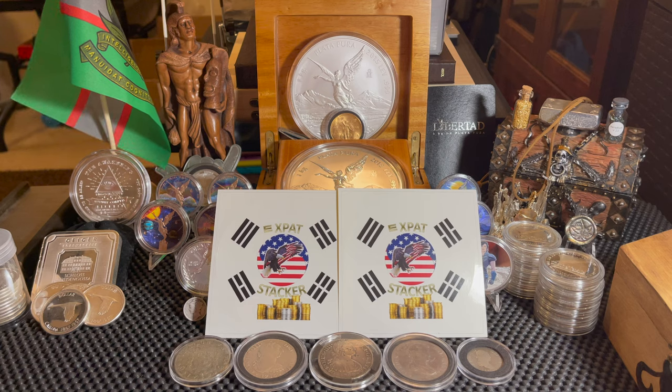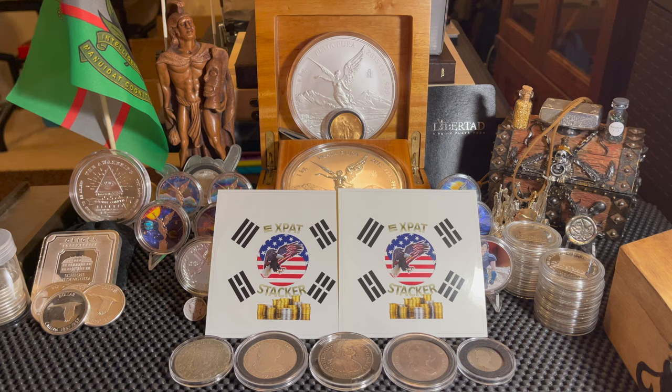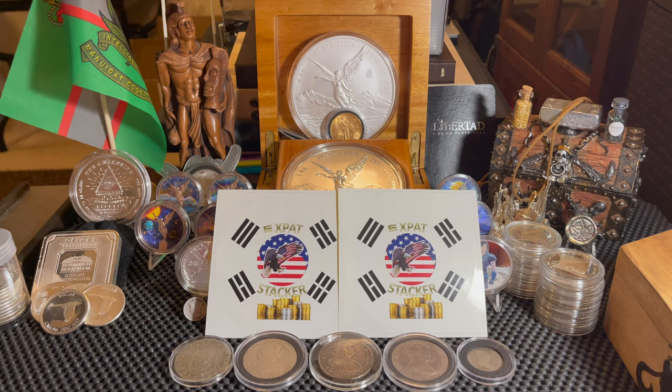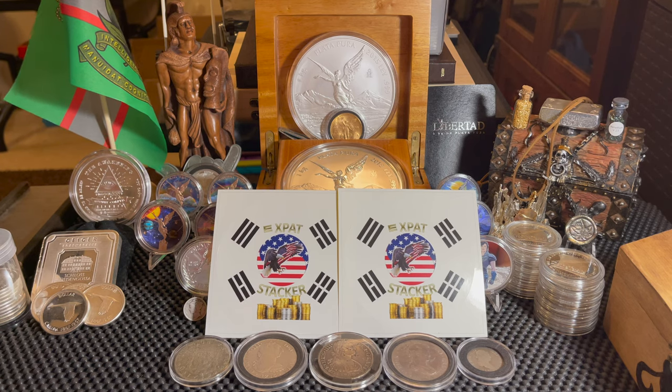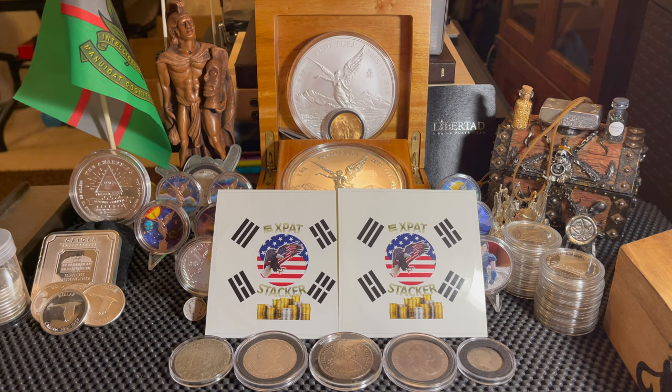'I also love your channel brother — so much interesting stuff and your passion and diligence for this makes it very enjoyable. I really like History Mondays and I think you can use the round I sent to do an episode because there's a lot of history that ties in with it. I don't have as much swag as you but I threw in my sticker and some other stuff. I hope you enjoy what I have sent to you my friend. You are an impactful and great part of the stacking community. Be safe, much love and respect — catch you on the flip side, Expat Stacker.'